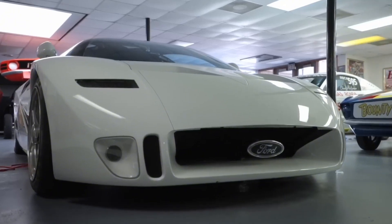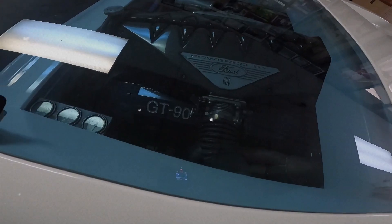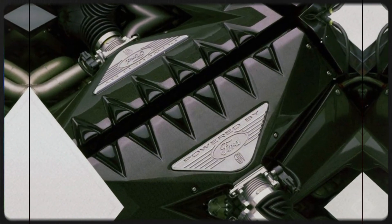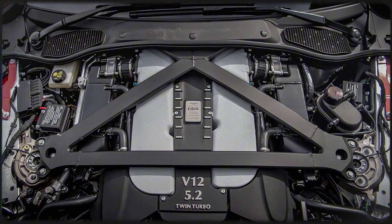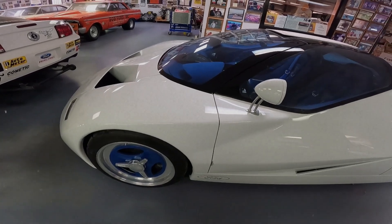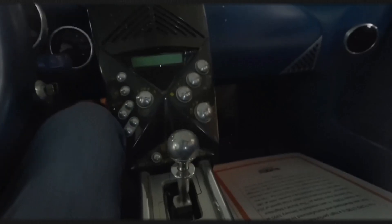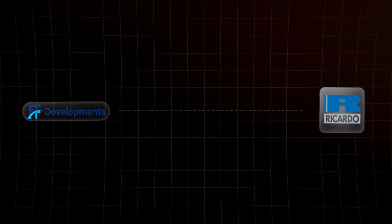The engine was built on the same 90-degree architecture as the Ford modular engine family, but with a twist — four extra cylinders. Two more cylinders were added to each bank, creating a 90-degree V12 with a 90.2 mm bore and a 77.3 mm stroke. Power from this monstrous engine was sent to the rear wheels through a 5-speed manual transmission, a joint development between FF Developments and Ricardo, crafted specifically for the GT90.